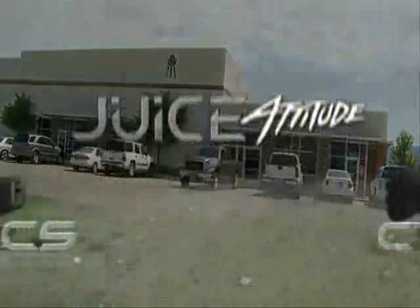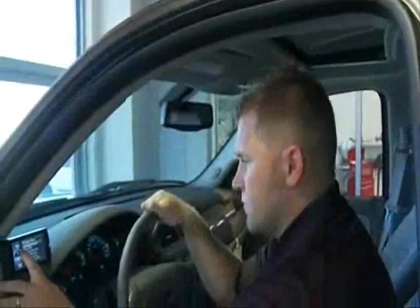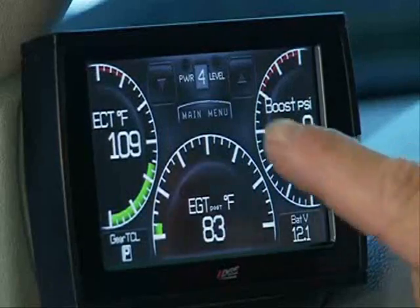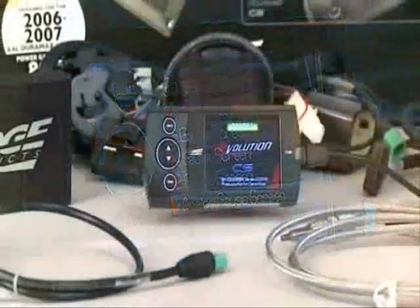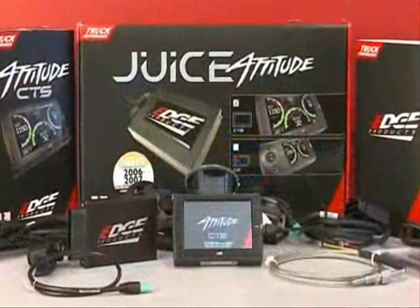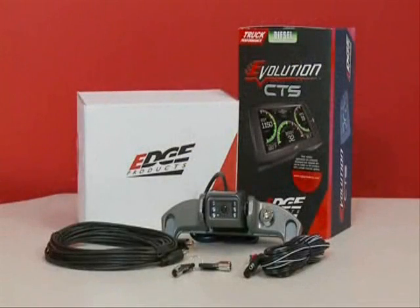Edge Products, the premier name for aftermarket performance electronics, presents the new Juice with Attitude CS and CTS. With unmatched power, control, and style, the all-new Juice with Attitude full-color screen and color touchscreen offer the most advanced technology and engine tuning available today. The Juice with Attitude CS and CTS in-cab controllers offer many of the same great features and benefits users have come to expect from Edge Products, along with a whole host of exciting additional features.